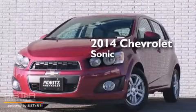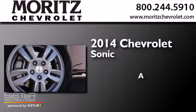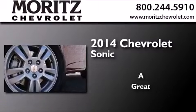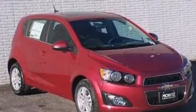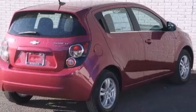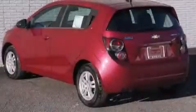This is a brand new 2014 Chevrolet Sonic. Its top features include a navigation system, Bluetooth cell phone integration, a sunroof, and XM satellite radio.